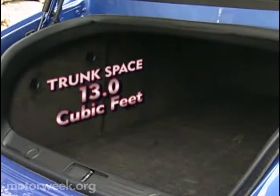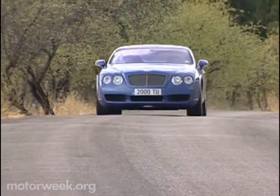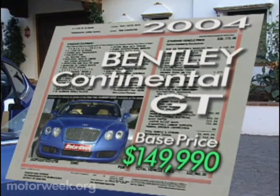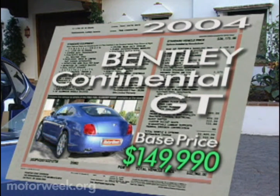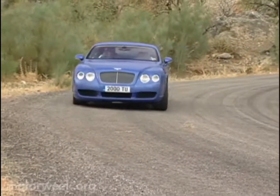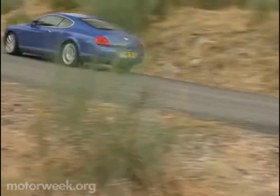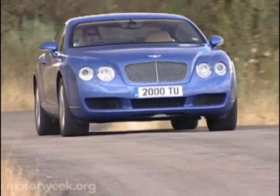With 13 cubic feet of space, the trunk will easily swallow an affluent overpacker's weekend luggage. And while you must certainly be well-off to afford a Continental GT, you need not be among the truly filthy rich. Base price is a bargain for a hand-built car — $149,990. It's part of Bentley's drive to expand its customer base beyond sheiks and lords. Even a hard-working little pop star like Britney Spears can now afford the Winged B. But if she does lay out $150 large, she'll get a grand touring coupe that offers all the Volkswagen Group's best German engineering but is still as British as high tea at Buckingham Palace.